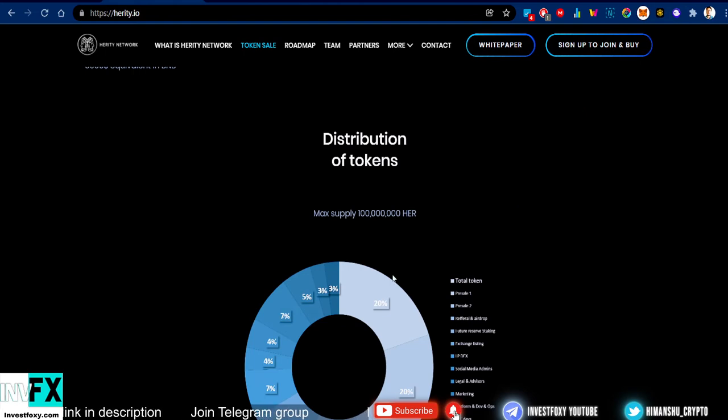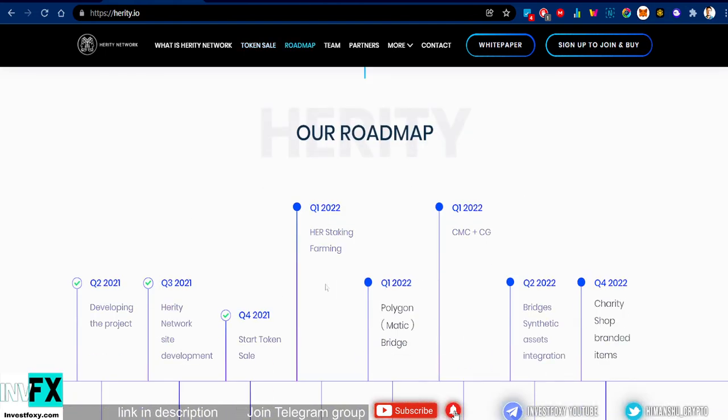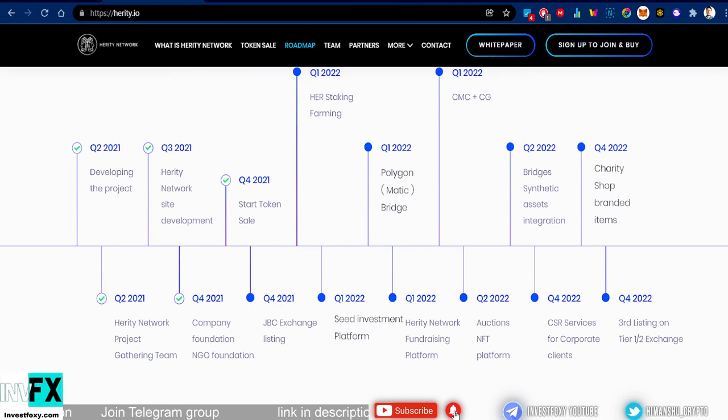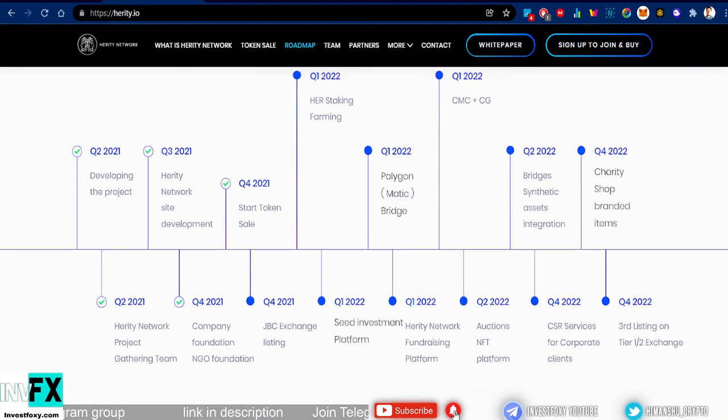You can check the token distribution on their site. On the roadmap: Q4 of this year is already done. In Q1 2022 they will launch HER staking and farming, a Polygon/MATIC bridge, and listings on CoinMarketCap and CoinGecko. In Q2 they'll have bridges and synthetic assets integration. Q4 brings a charity shop and branded items. Further down the pipeline: a seed investment platform, Heritage fundraising platform, auction NFT platform, CSR services, and a third exchange listing.